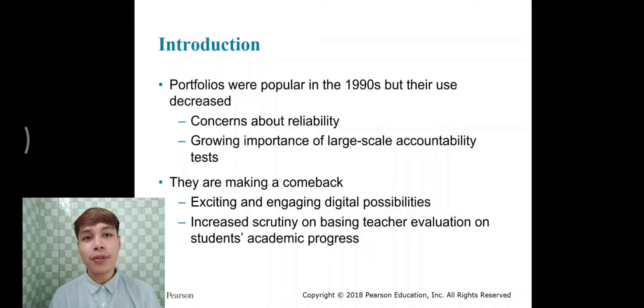Good morning. This is the second topic I chose, which came from Chapter 3 of the PowerPoints that you have given us. A little bit of introduction about my topic, which is about portfolios. Portfolios were popular in the 1990s but their use decreased because of two main reasons: concerns about reliability and the growing importance of large-scale accountability tests. But they are making a comeback through digital possibilities and increased scrutiny on teacher evaluation of students' academic progress.